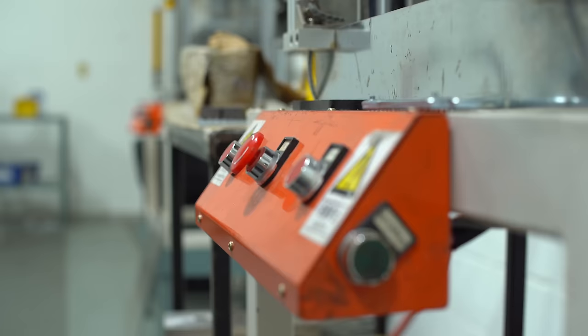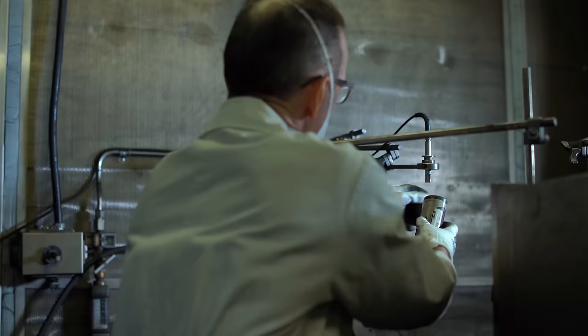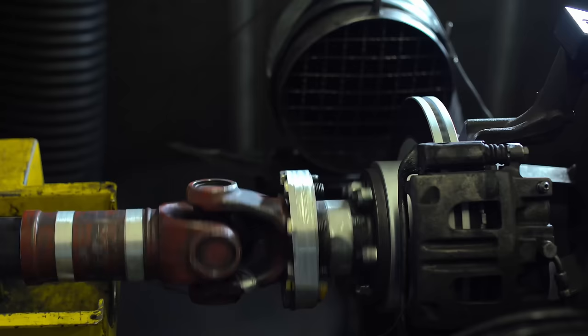We want to take a second to thank our sponsor, NRS Brakes. NRS Brakes offer galvanized brake pads, which use a friction material that's mechanically attached, not glued, to the galvanized steel backing plate, making them the longest lasting and quietest brakes in the market. Find out more about NRS Brakes in the link in the description below.